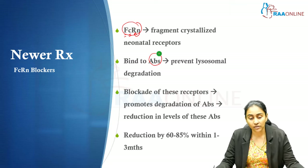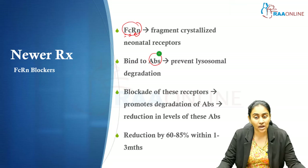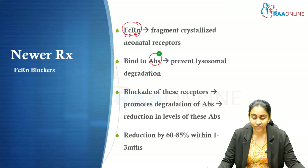Studies have shown that FcRn blockers cause a significant reduction in autoantibody levels — acetylcholine receptor antibodies are reduced by about 60 to 85% as early as 1 to 3 months from the time of use. These are a new category of agents currently being investigated: fragment crystallized neonatal receptor blockers.